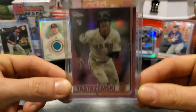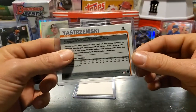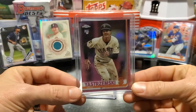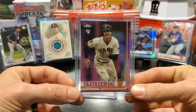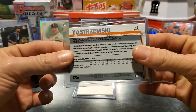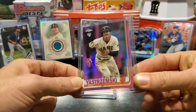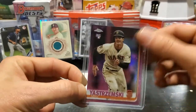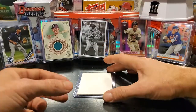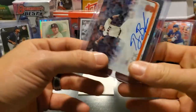I've got Mike Yastrzemski, and this is a pink refractor parallel out of Topps Chrome Update. Baby Yaz — grandson of Hall of Famer Carl Yastrzemski. A lot of people are calling him Baby Yaz. This is the pink refractor parallel that you can only get in retail packs. Really debated on whether to put this one in, but I think Baby Yaz deserves to be in. That listing time is going to be 5 p.m. Eastern Standard Time.